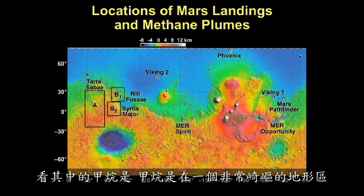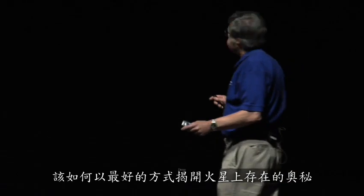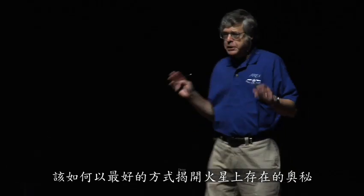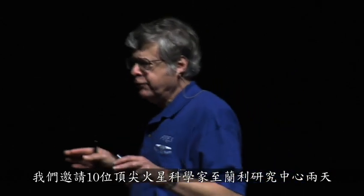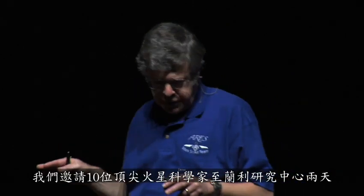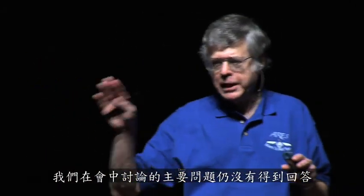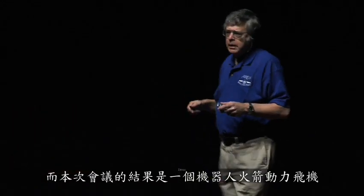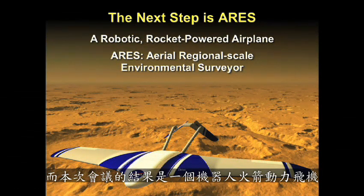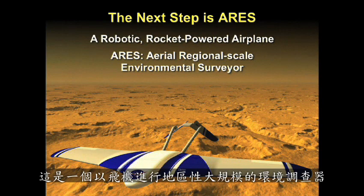Look where the methane is — it's in a very rough terrain area. What is the best way to unravel the mysteries on Mars? We asked this question 10 years ago. We invited 10 of the top Mars scientists to the Langley Research Center for two days. We addressed the major unanswered questions and spent two days deciding how to best answer them. The result was a robotic, rocket-powered airplane we call ARIES — Aerial Regional Scale Environmental Surveyor.